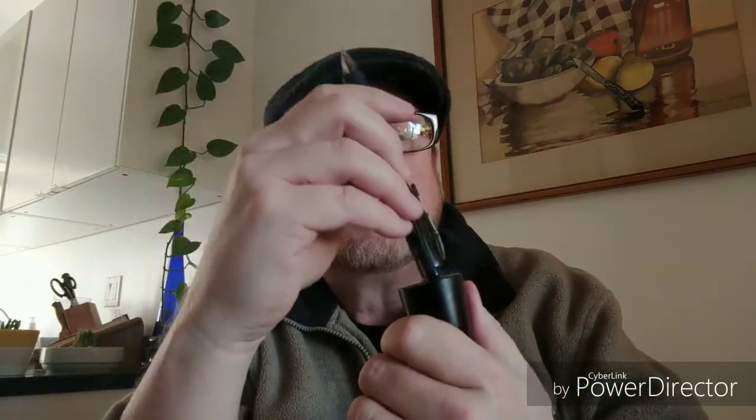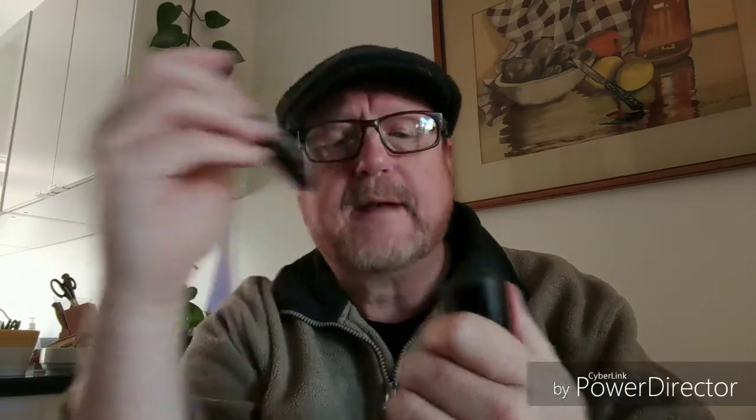Next is whatever pen happens to be around. If something else isn't available, I'll use any pen except my fountain pen — that's something special, so I won't use that as a tamper. But a little drugstore pen works great.